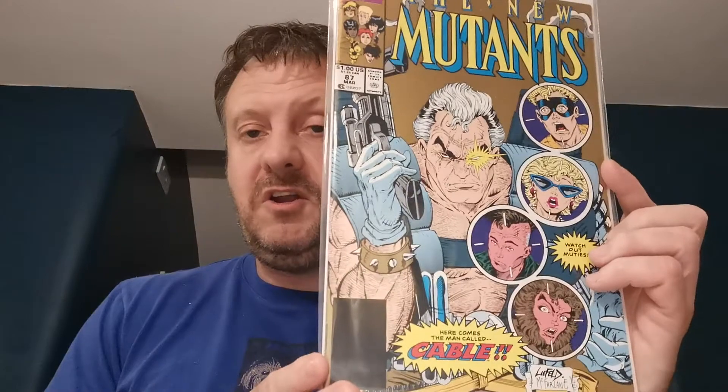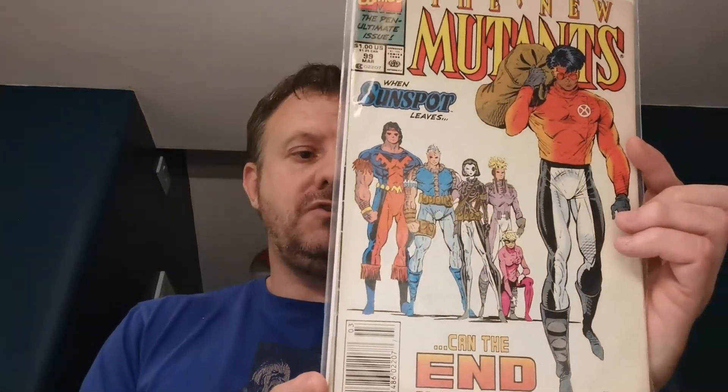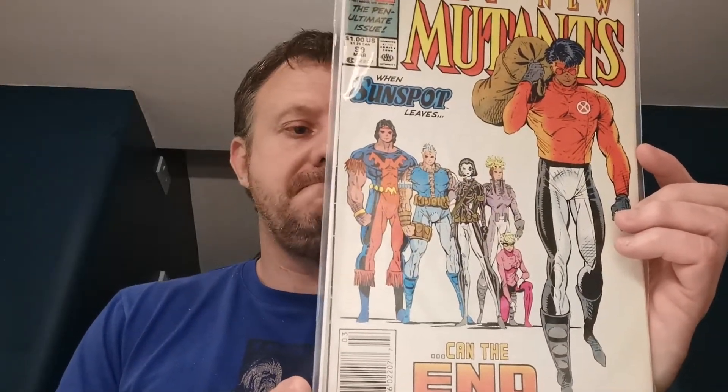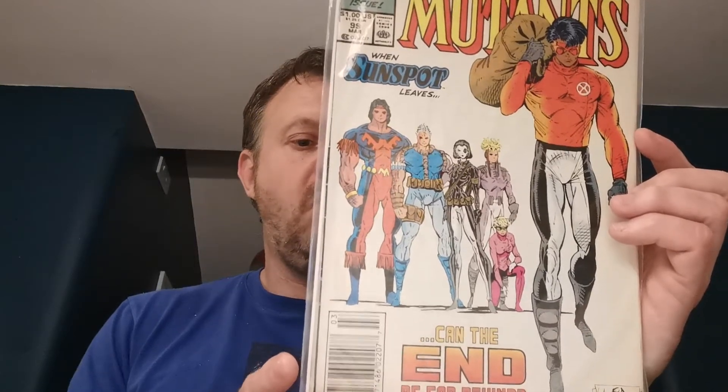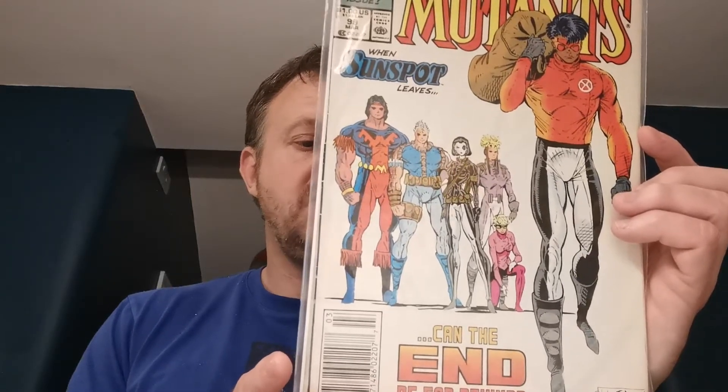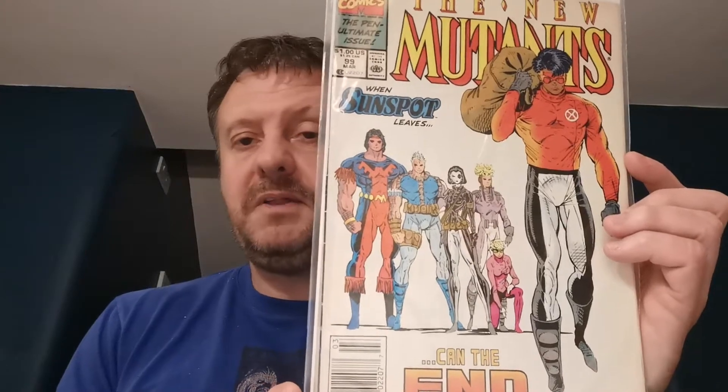I want the first print but I do have the second print of New Mutants issue 87 — of course the first appearance of Cable. This is the metallic gold ink second printing cover, and I got it for 67p — a bargain, because even this second printing can go for 10 quid on a good day. New Mutants issue 99 is the first appearance of Shatterstar, a Gavidra 7 who was in the Deadpool 2 movie. It's also the first appearance of Feral, Warpath — who is James Proudstar — and the second appearance of Domino, plus Sunspot quits the team. Lots of bang for your buck with that issue — two quid for that at the Gloucester Con of 2017.